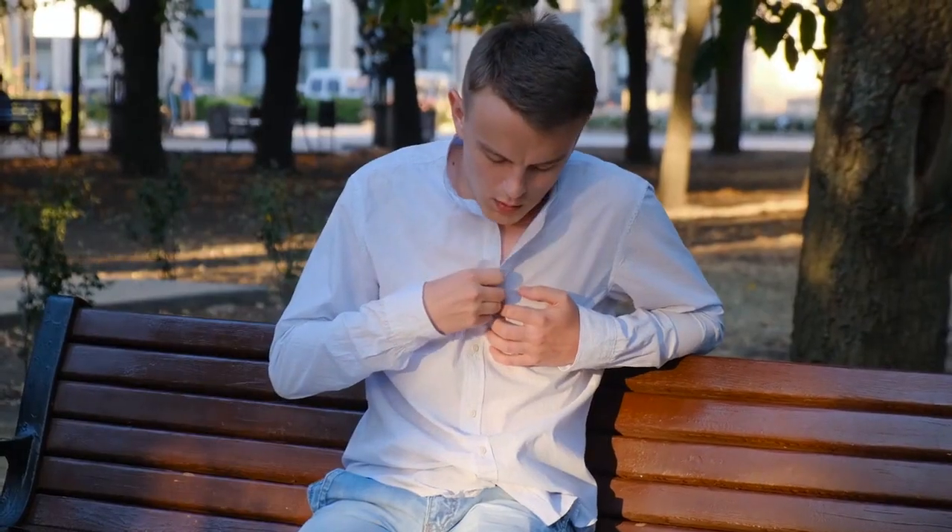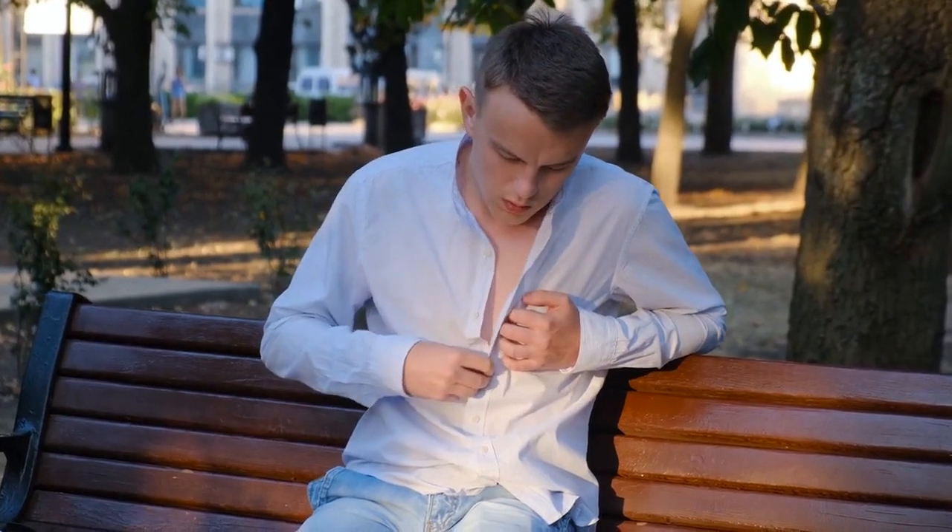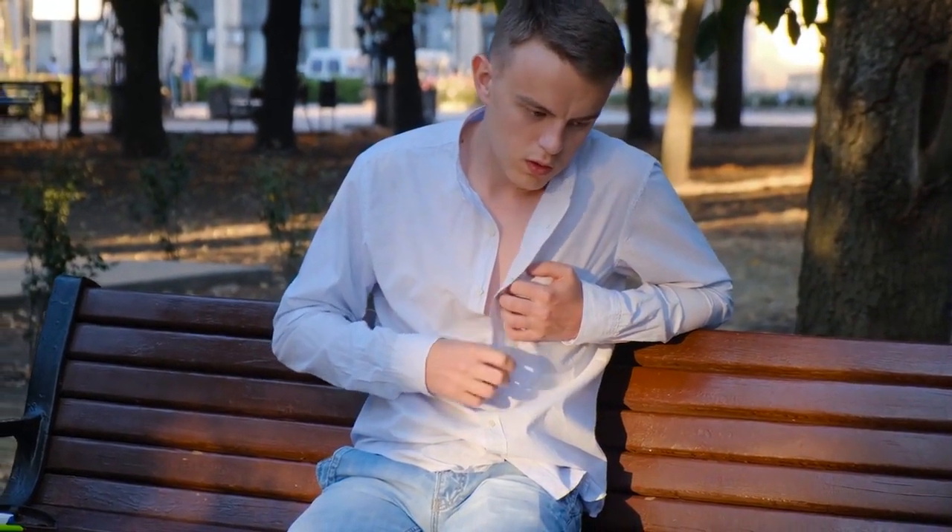Sign 13: Shortness of breath. Difficulty breathing or feeling short of breath may be associated with kidney problems, particularly when fluid builds up in the lungs due to compromised kidney function. If you experience these symptoms, it's crucial to seek immediate medical attention for proper evaluation and treatment.